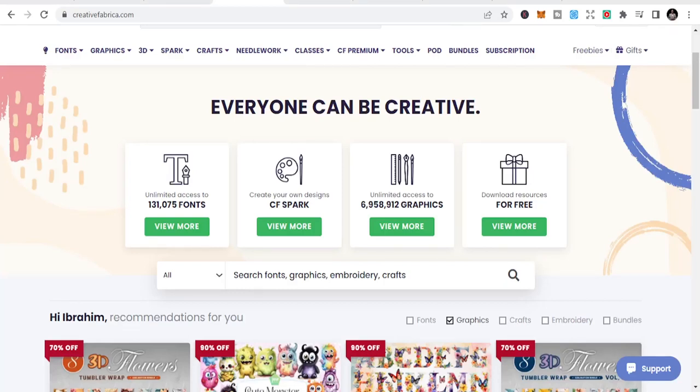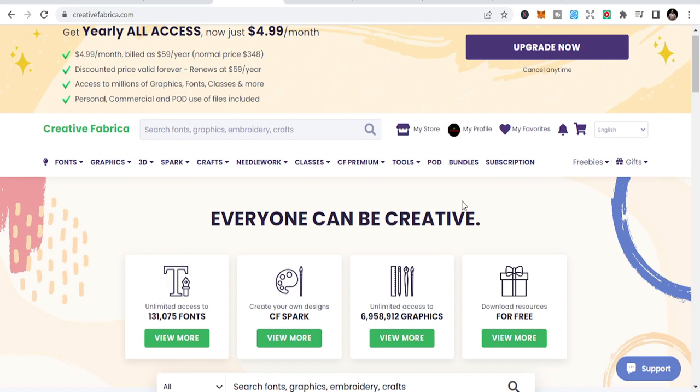Welcome to this channel. Today let's talk about one of the best platforms for print on demand business. In this video I'm going to talk about Creative Fabrica, a platform I've been using for the past two years. I've made a lot of money on this platform and used it to create more opportunities for myself. There are a lot of things to do on Creative Fabrica, and this is my honest review.